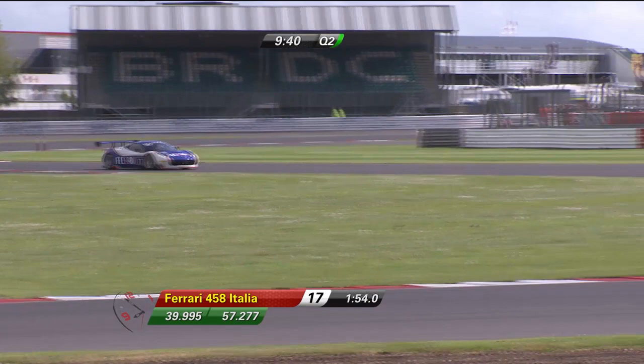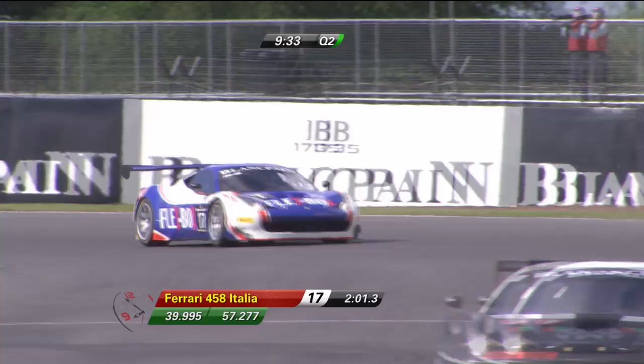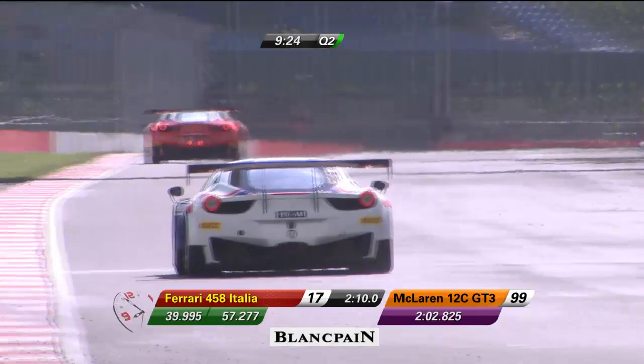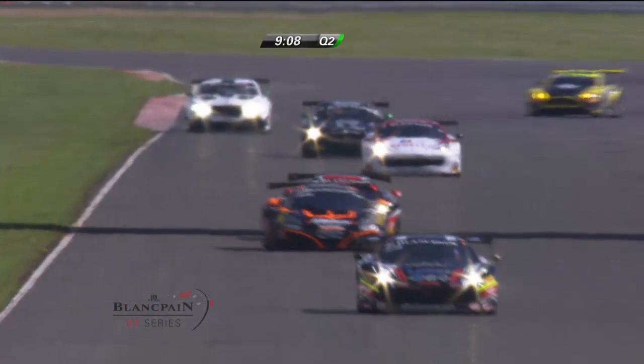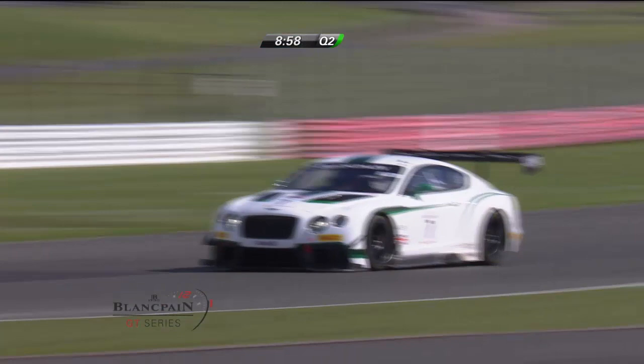Kevin Estra has gone quickest in the Art Grand Prix McLaren — continuing to prove, as he did last year at Baku, that he's not just a Porsche specialist. He knows Silverstone pretty well from GT3 and Porsche Super Cup. Kevin Estra for Art Grand Prix is now 1.9 seconds quicker than anybody else. One observation from Monza from other competitors was how good the Bentley is with traction — they were quite impressed with the ability of the Bentley, which is a physically large car, to get its power down extremely well.